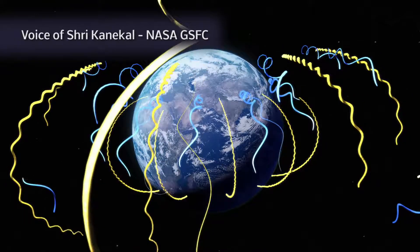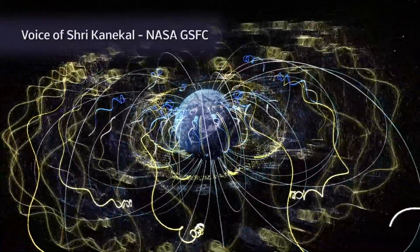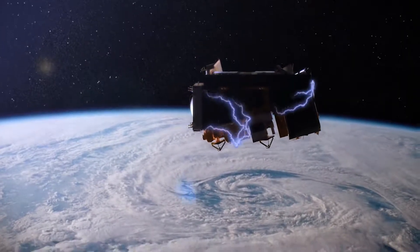The near-Earth region is very important because many satellites are positioned in this area and they can be very vulnerable to long high radiation levels.